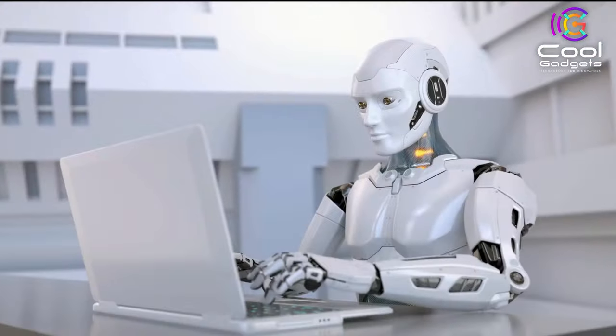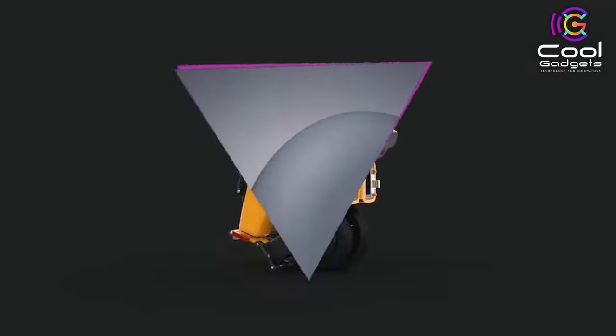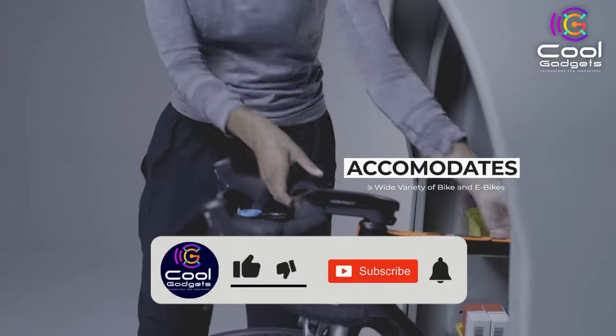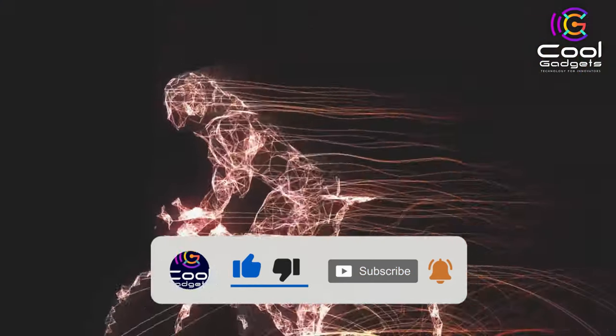Hello viewers and welcome to another great video for the most interesting and innovative bits of tech out there right now, in our list of the coolest new gadgets we think you'll love. If you enjoy cool gadgets like this, don't forget to hit the like button, subscribe to the channel if you're new, and turn on notifications so that you never miss a new video. Let's get started.